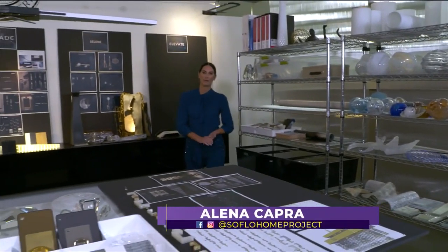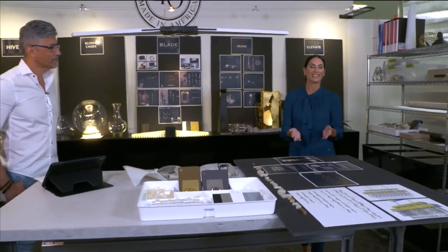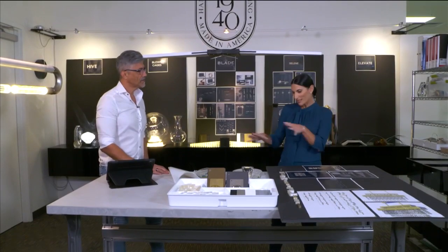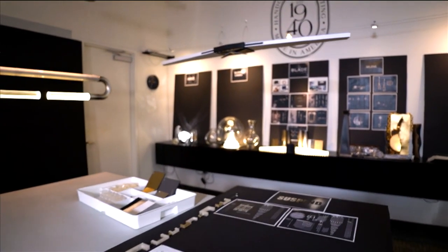Welcome back to SoFlo Home Project. I'm Elena Capra. We are here at the Fine Art Handcrafted Lighting Showroom and Production Facility, joined by Peter Guerra. Welcome to our design studio. Peter is going to bring us through what is really the heart of the home here at Fine Art. The most fascinating thing about design in general is seeing how it starts.